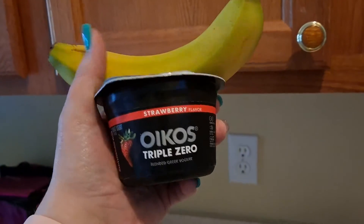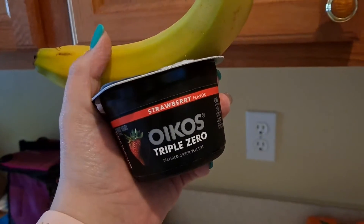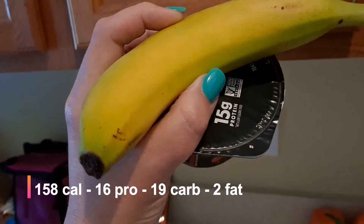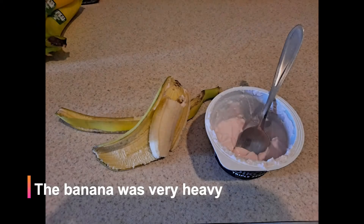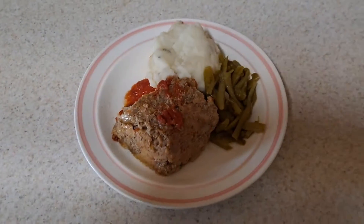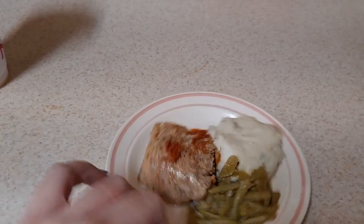It's about 2:30, about two and a half hours after lunch, so I'm having kind of a second lunch. I'm going to have this Oikos Triple Zero yogurt and this banana. We'll see how much of the banana I'll eat — probably half of it.